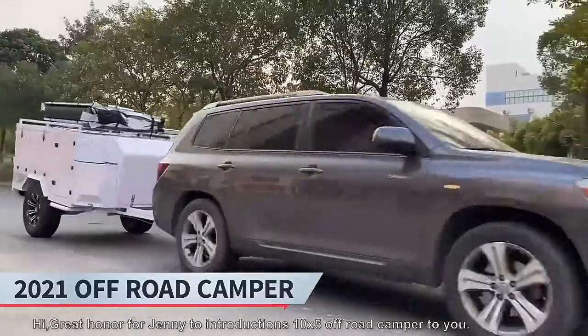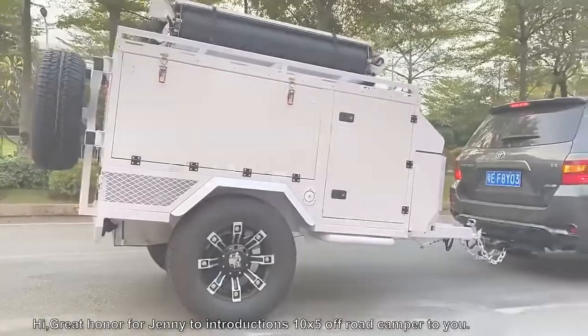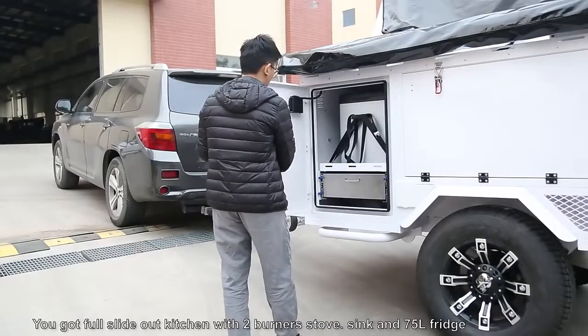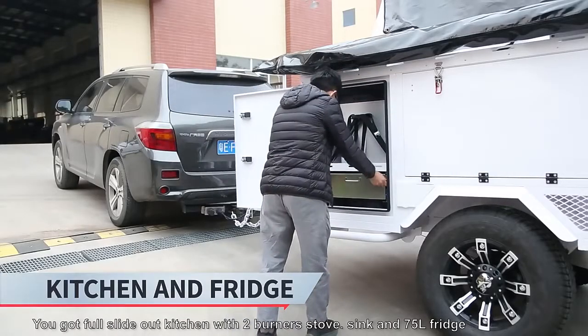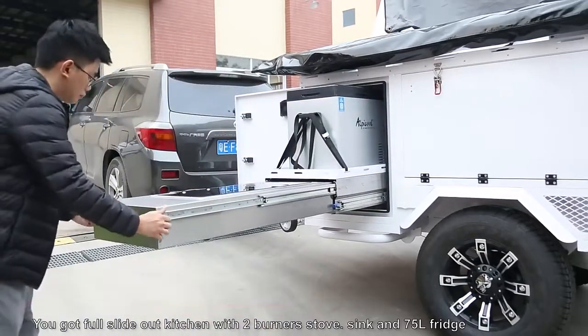Hi, great honor for Jenny to introduce the 10x5 off-road camper trailer to you. You get a full slide-out kitchen with a 2 burner stove, sink, and 75 litre fridge.